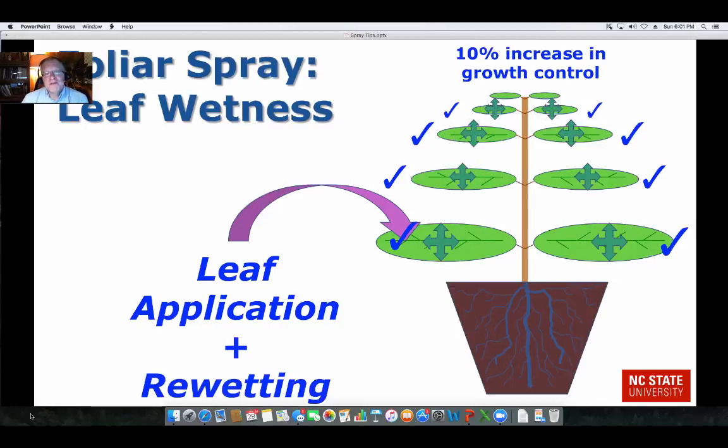In a study where we applied a PGR and then came back 24 hours later and wet the leaf very lightly — we didn't wash anything off, we just wet it again — we got a 10% increase in growth control. The re-wetting allowed more uptake to happen because the chemical was still there on the leaf surface.